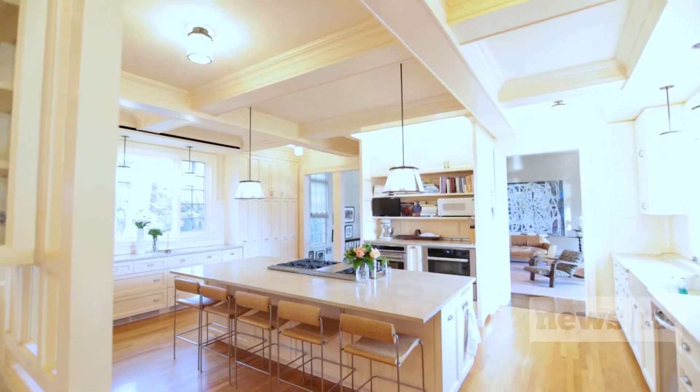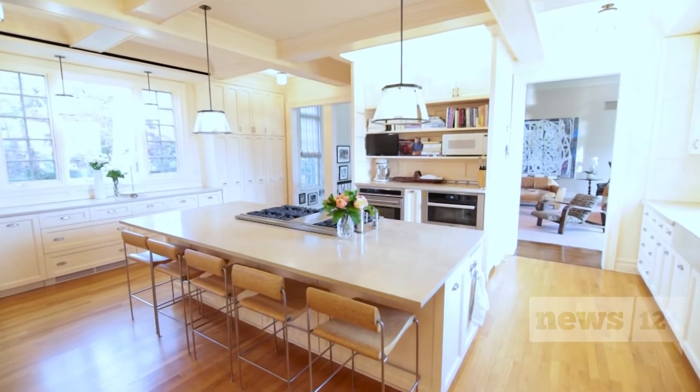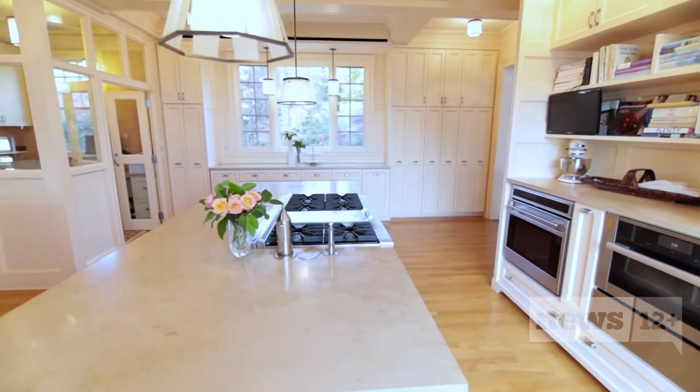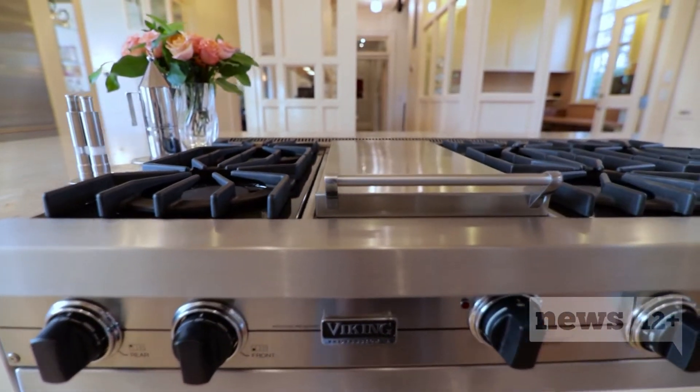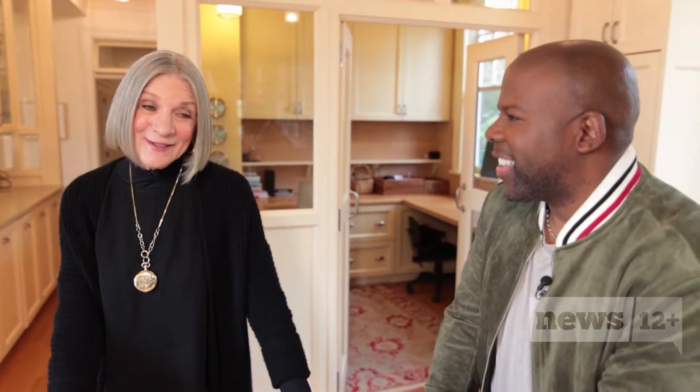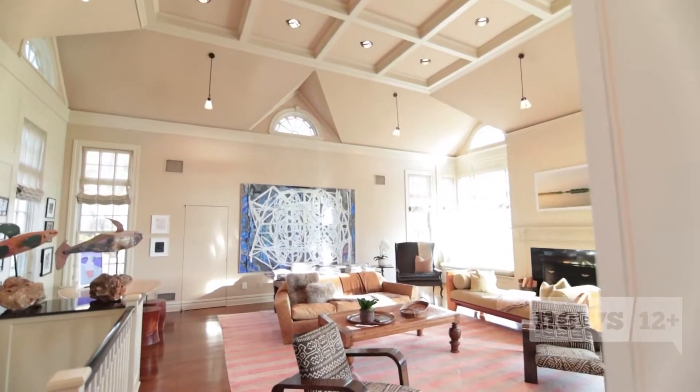Now we're off to the entertaining portion of the home. 'Look at this amazing kitchen — isn't it just over the top?' 'This is beautiful. It's clean, simple, elegant, and obviously very functional — so big and so bright, room for everything. Gourmet appliances, an office, an eating area — it has everything.' It's open to the views as well, with the Long Island Sound right outside.